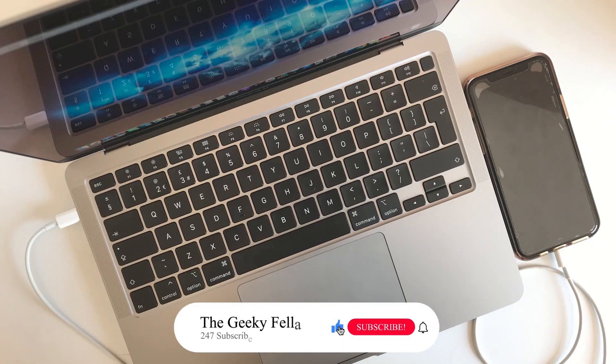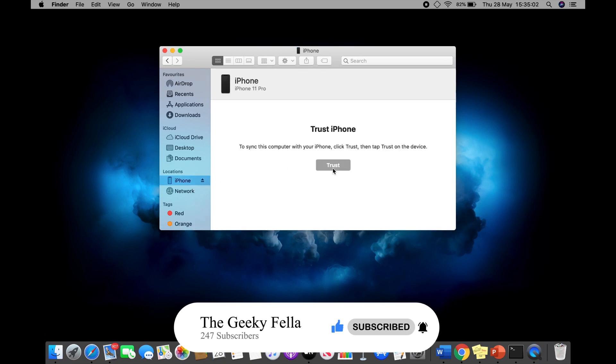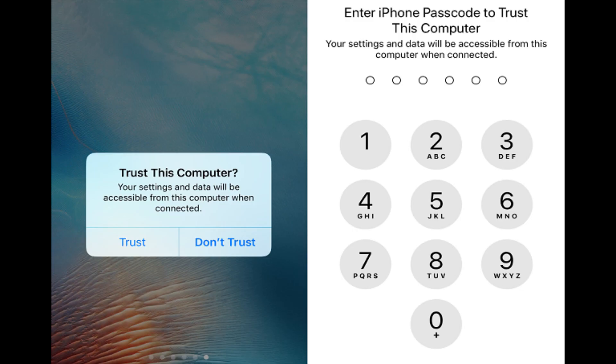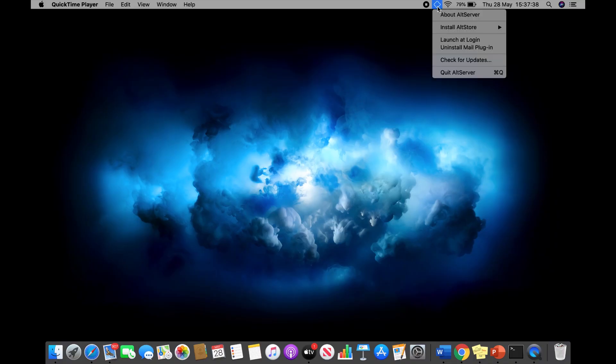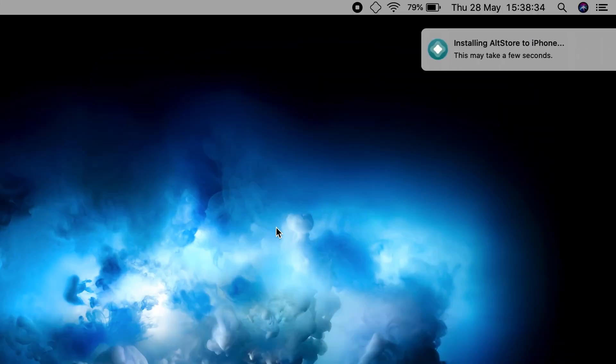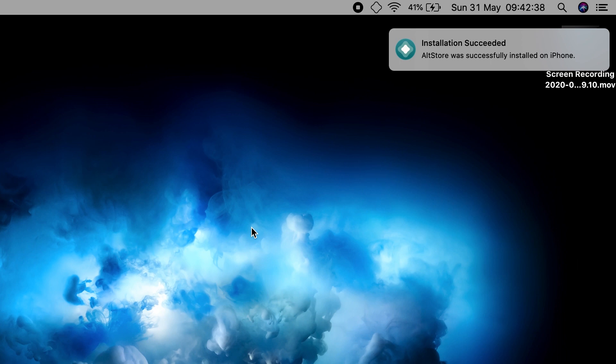Now connect your iPhone to your Mac. If you open Finder, you should see your iPhone listed under Locations. If you have not yet trusted the computer, press Trust. Unlock your iPhone, and on the popup message, click Trust and enter your passcode. Now click the AltStore icon on the menu bar, click Install AltStore, and select your iPhone. You will need to enter your Apple ID and password and may need to authenticate. Once installed, you should see a notification saying Installation Succeeded.